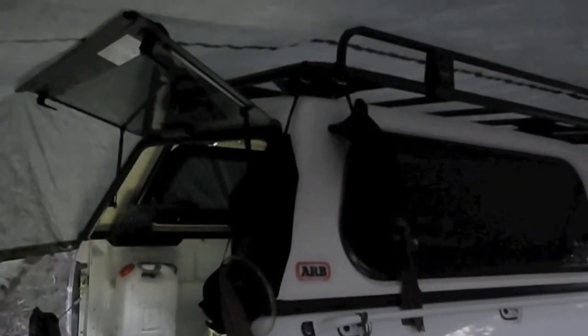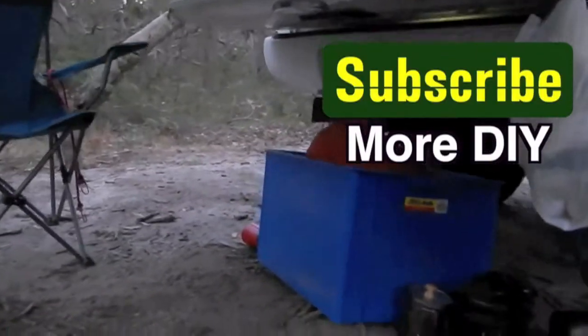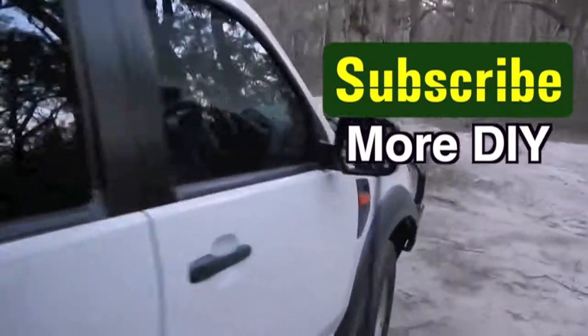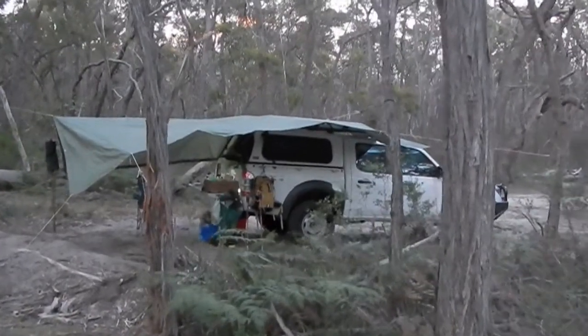A lot of your gear you can just hang up on the roof rack and on the side bars. Got a bit of storage underneath there. Just come back over here to give you another view from this direction.